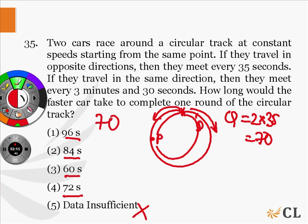Out of these four options, only one can be the possible answer. Hence option 3, which is 60 seconds, is correct.